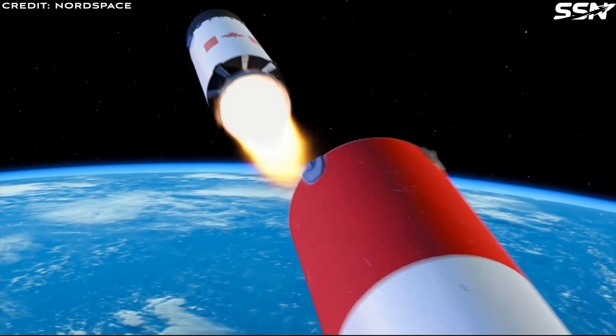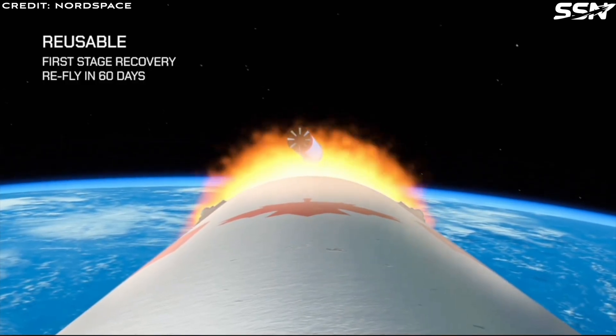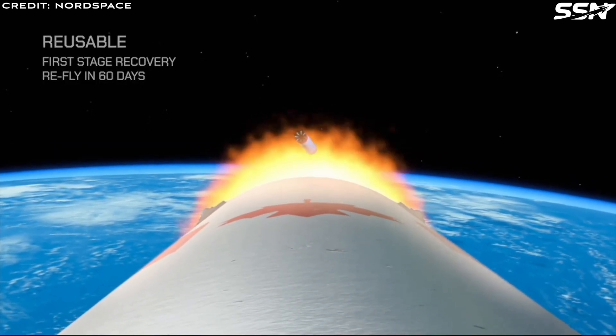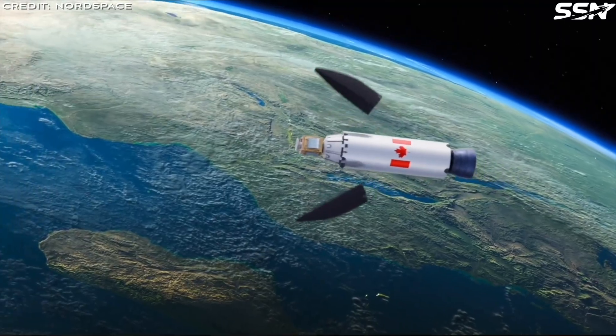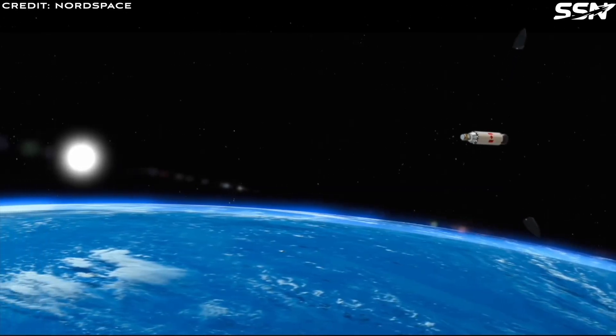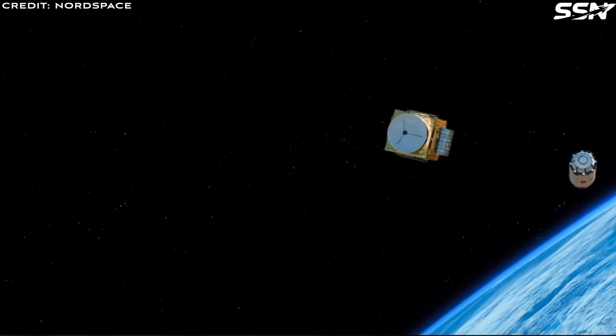Nord Space plans to launch its first sub-orbital rocket later this year. The team comprises top aerospace engineers, scientists and business leaders with extensive experience, including contributing to Canada Arm — the robotic arm used on the International Space Station — and work on SpaceX's most powerful rocket engine.